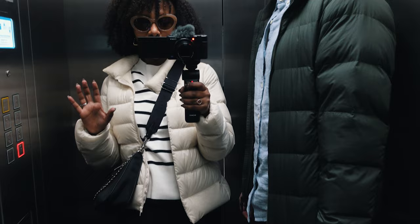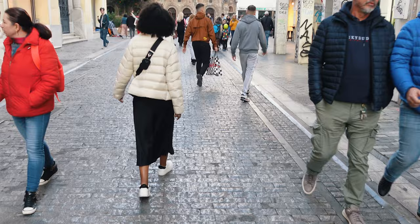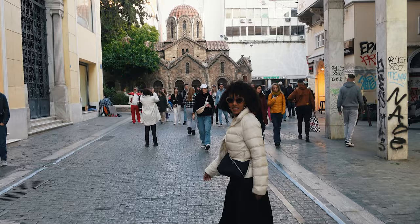We're gonna go to the church. Here is my wife walking, and in front of her is the holy church of the Presentation of the Virgin Mary — I think I said it right.